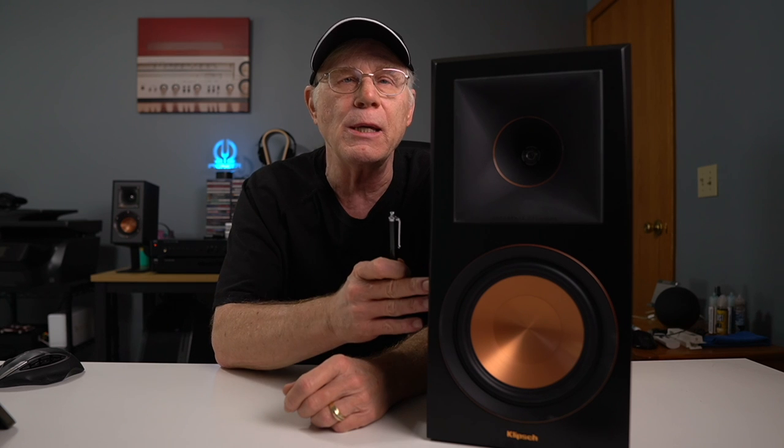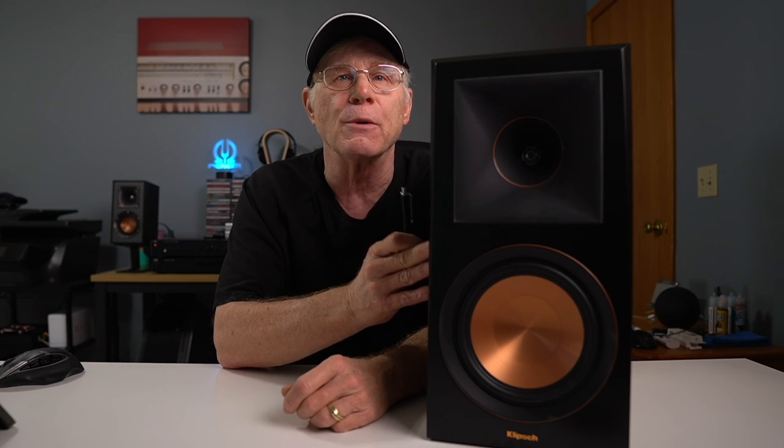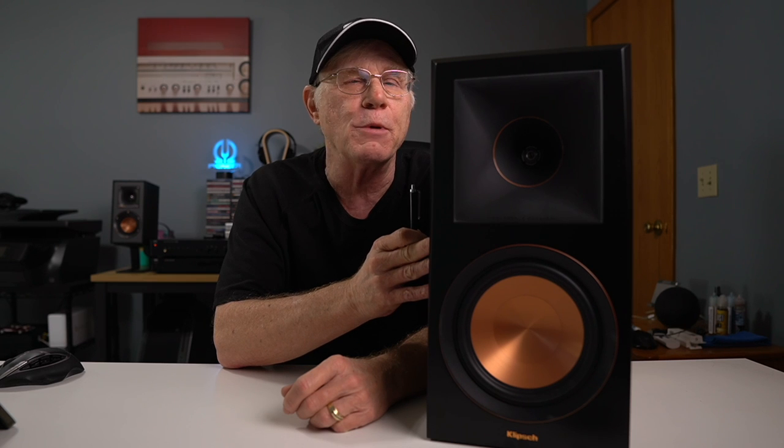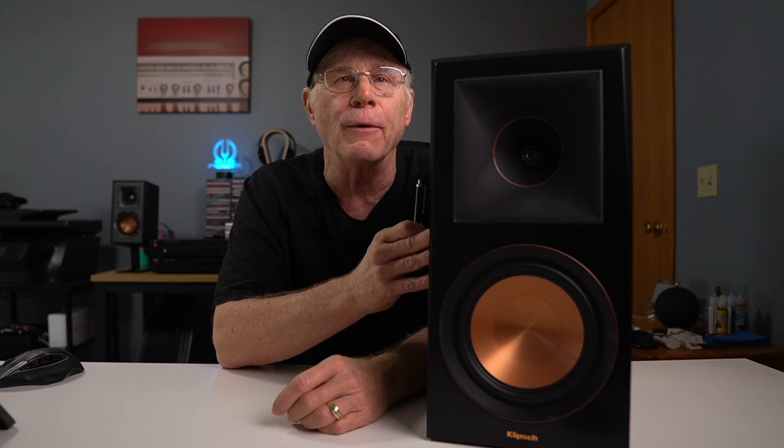Hey, I'm Bruce Naylor and I am the Boomer Consumer. In this video we're going to answer the question: are these Klipsch RP600M bookshelf speakers some of the most overhyped speakers on the market, and are they truly as good as all the reviewers say they are? As a disclaimer, I paid for these with my own funds, no one reviewed this video prior to posting, and all opinions are my own.